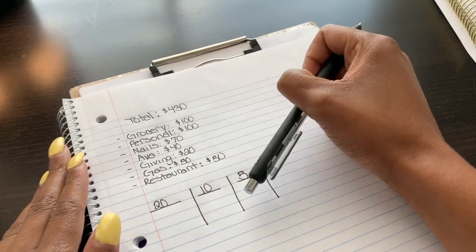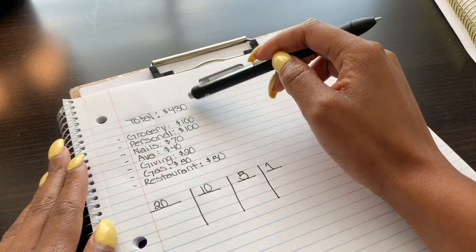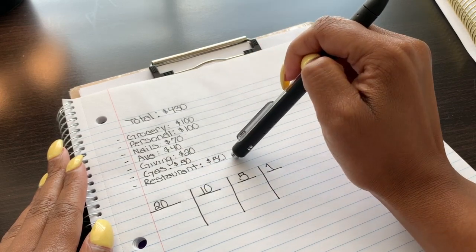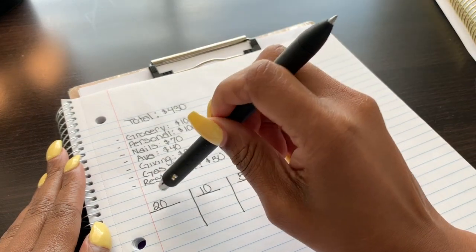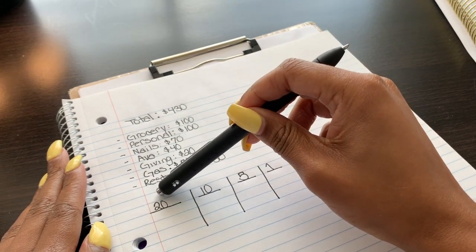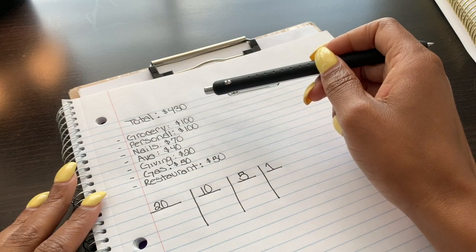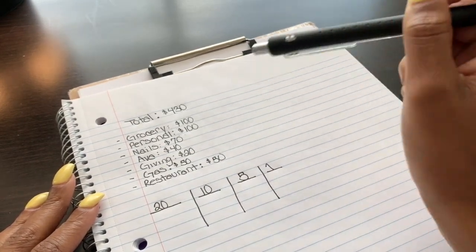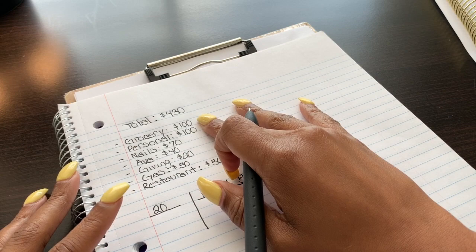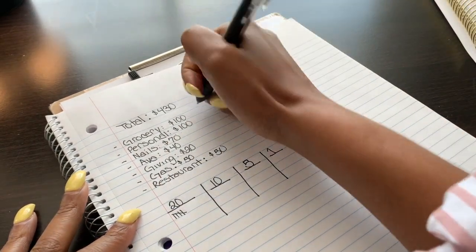So I wanted to show you guys how I prepare to restuff my cash envelopes. I first start off by writing the total amount I have to withdraw and then writing the seven categories and how much money I'm putting in each. Once I've written both of those, I write down the denominations I'd like. I normally just do 20s, 10s, 5s, and 1s. For groceries, I'm getting $100, so I'd rather those be in 20s — that's five 20s.